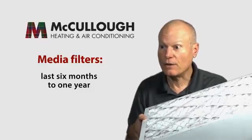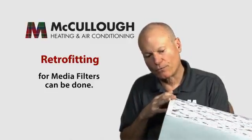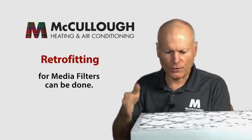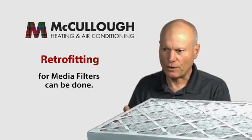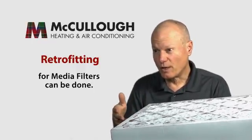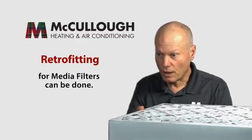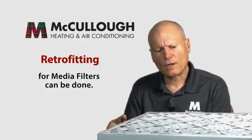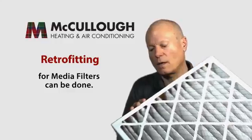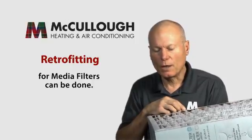If you have a one-inch filter now, media filters can be retrofitted in most cases. In a vertical system in a closet, when we replace the system we can put a cabinet underneath the unit — there's usually room for that. In cases where there isn't room, sometimes we can put the media filter behind the return grill. If the unit is in the attic, you can typically add a filter cabinet there as well.